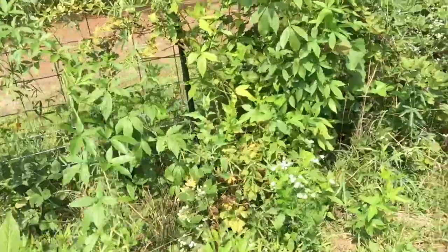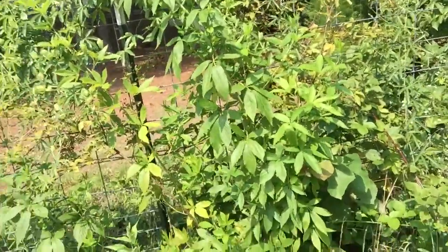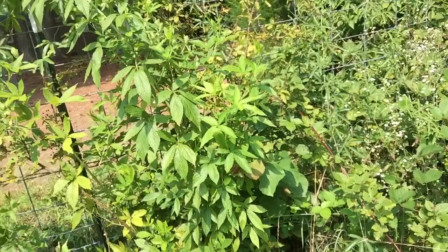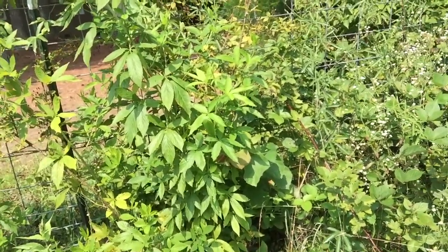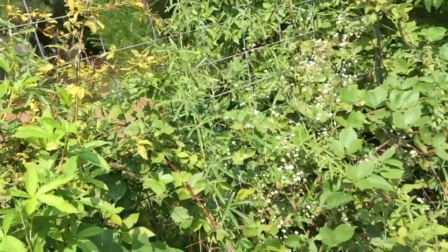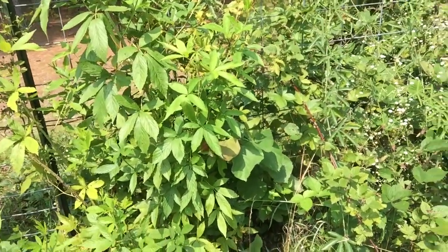My white blackberries did not do well — we didn't get any fruit from them. They got some kind of a disease and I really need to pull them up. It may just be because it's an old heritage variety; apparently it was created by Luther Burbank in California, so it's not suited for the humid South. I'm going to pull it up, but it's got thorns so I need some heavy gloves.